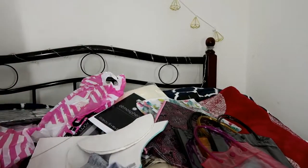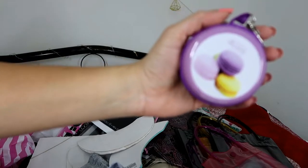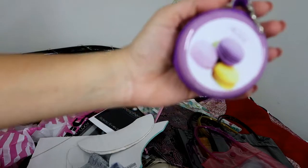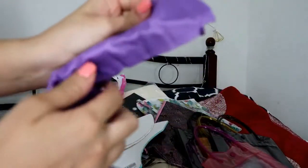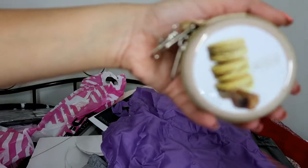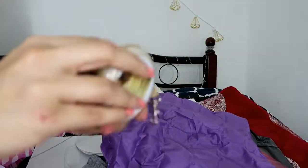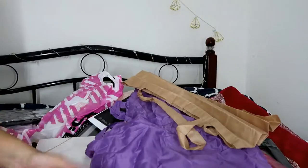I also bought these — let me show you what's inside. This was 19 dirhams. These are actually shopping bags. You open it up and here you have your shopping bag. I bought another one as well in a beige color, so the bag is beige. So I have two shopping bags.